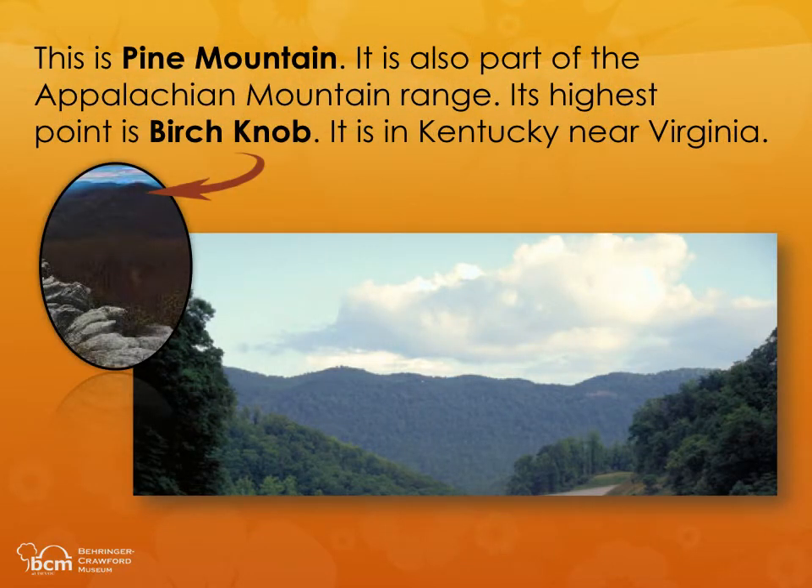This is Pine Mountain. It is also part of the Appalachian Mountain Range. Its highest point is Birch Knob. It is in Kentucky, near Virginia.